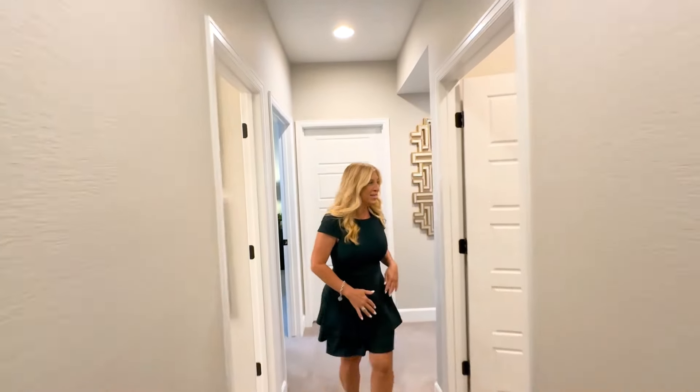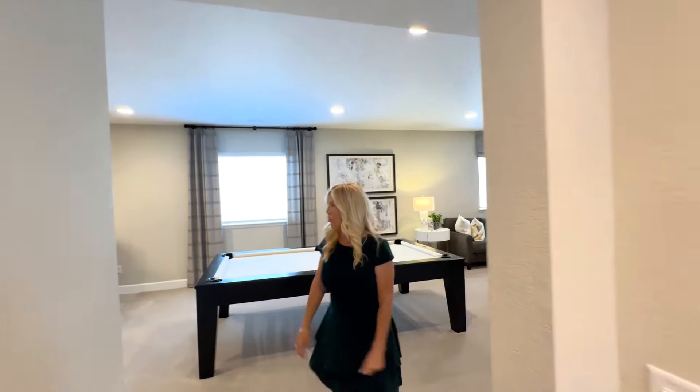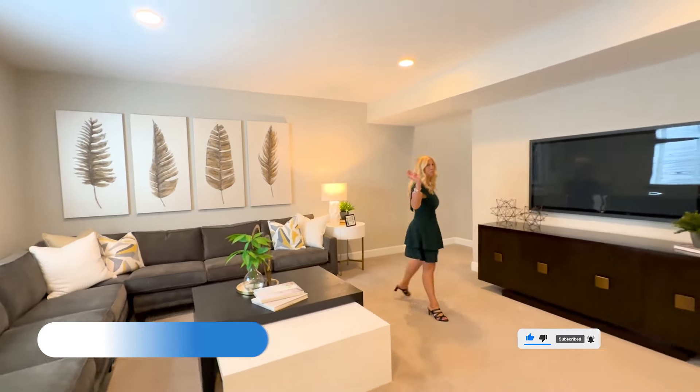And now you have seen this entire home. I hope that you enjoyed this tour. Thank you for joining along. If you would like to see this home or any in the area in person, please contact me — I would be happy to help you out. Thank you for joining along and I will see you on the next video. Take care, bye-bye.